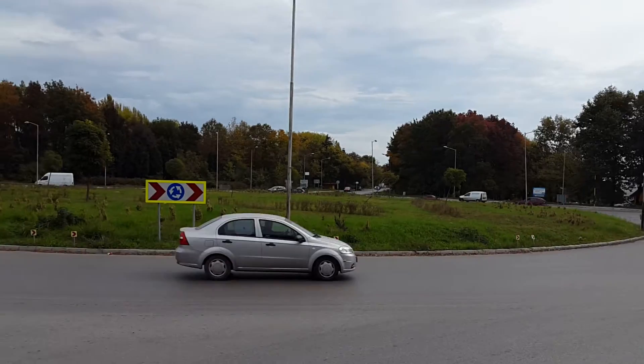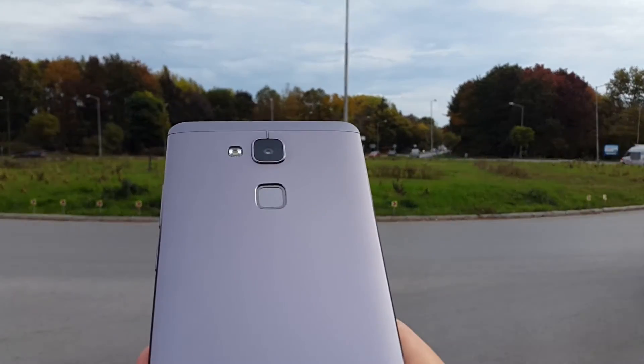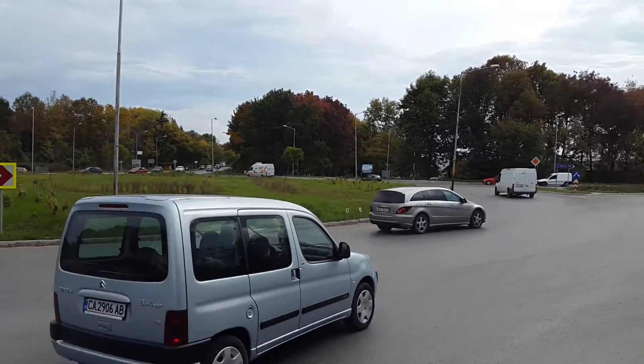Let's check out the continuous autofocus. Works very well. And then back to the background.